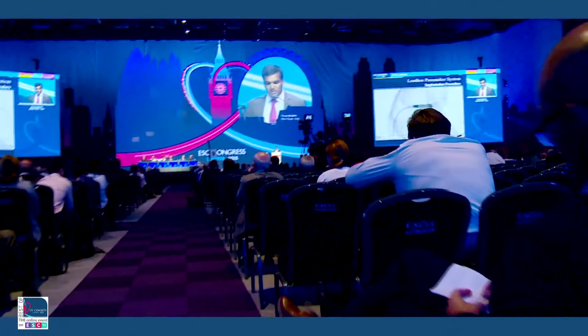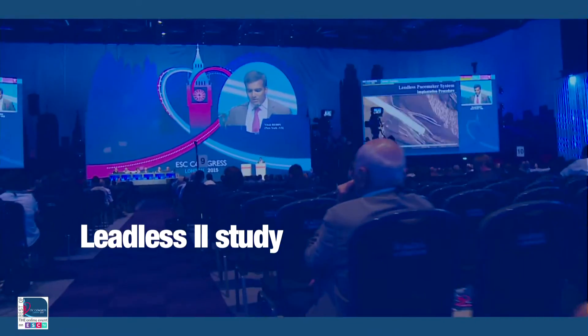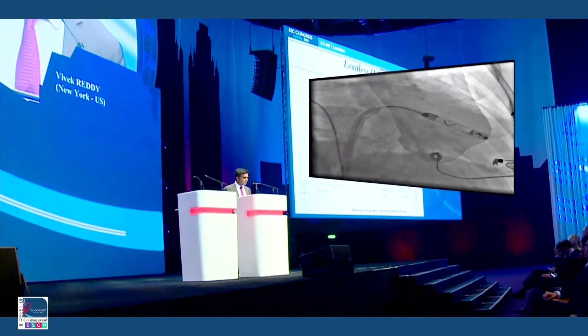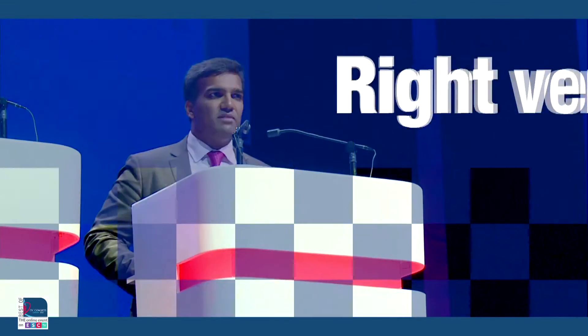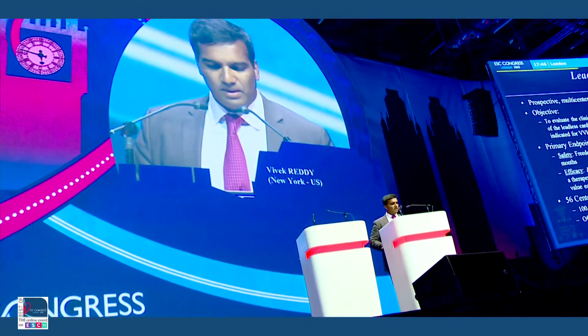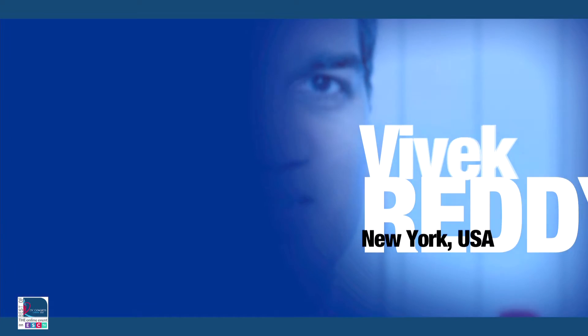A leadless single-chamber pacemaker has been evaluated in the Leadless II study, a non-randomized trial in which 300 patients from 56 North American centers had the device transfemorally implanted in the right ventricle. Vivek Reddy summarizes the key findings six months after implantation. Number one, the device can be implanted in 96% of the patients. Number two, there is about a 6.5% rate of major complications, and we expect this to decrease over time.